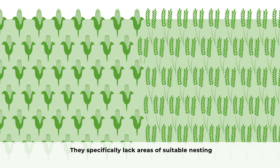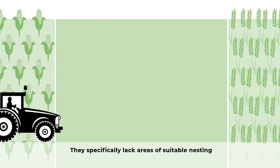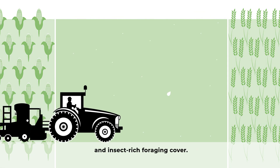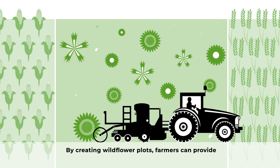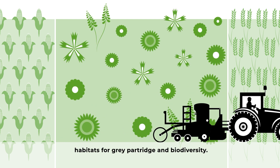Grey partridges specifically lack areas of suitable nesting and insect-rich foraging cover. By creating wildflower plots, farmers can provide habitats for grey partridge and biodiversity.